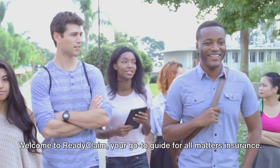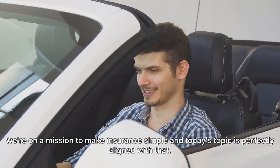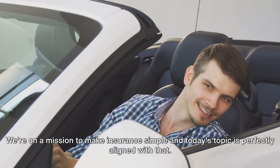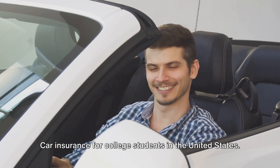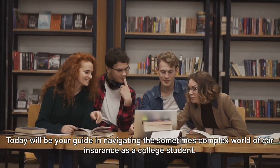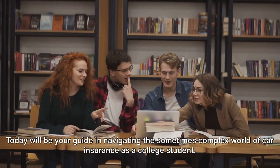Welcome to Ready Claim, your go-to guide for all matters insurance. We're on a mission to make insurance simple, and today's topic is perfectly aligned with that: car insurance for college students in the United States. Today, we'll be your guide in navigating the sometimes complex world of car insurance as a college student.